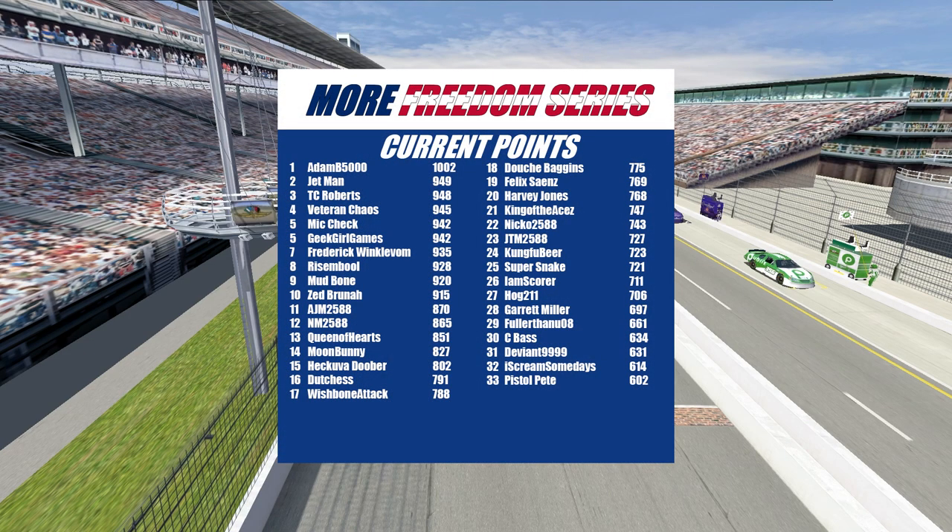Your points leader is the number 20 of Adam B5000. Second will be the 49 of Jetman. Third will be the 11 of TC Roberts. Fourth will be the 40 of Veteran Chaos. Tied for fifth will be the 799 of Mike Cech and the 3 of Geek Girl Games. Seventh will be the 544 of Frederick Winklebaum. Eighth will be the 300 of Resemble. Ninth will be the 00 of Mudboat, and rounding out your top 10 will be the 95 of Zed Brenna.